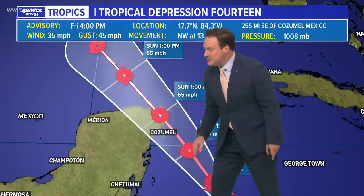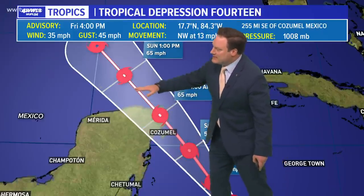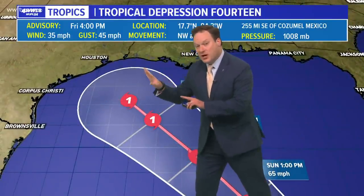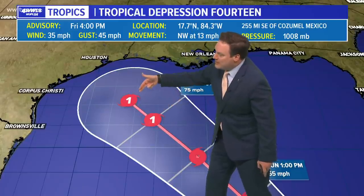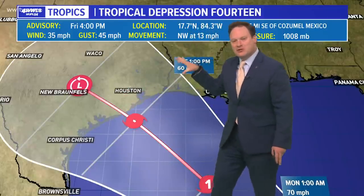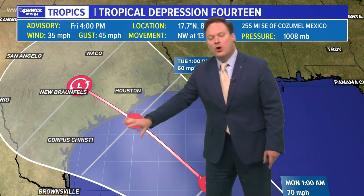If it goes over the Yucatan, we would likely see some weakening of the storm. Once it gets into the southern Gulf by Sunday, most models have been trending a little bit more westward, and it does take notice briefly becoming a hurricane and then weakening again before landfall — not because of the interaction with land, but it looks like we're going to have some fairly strong wind shear along the Texas and Louisiana coast, which would help to weaken this before moving inland.